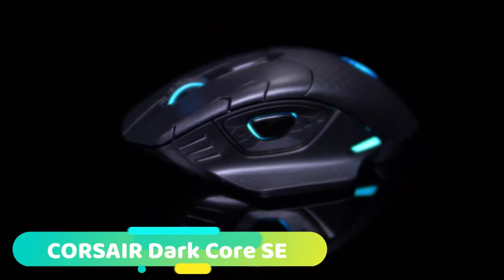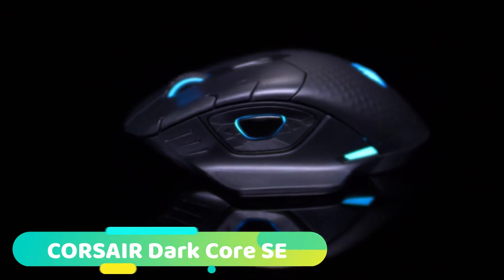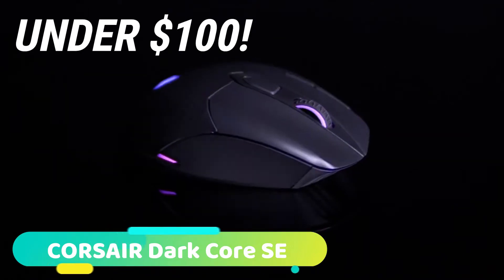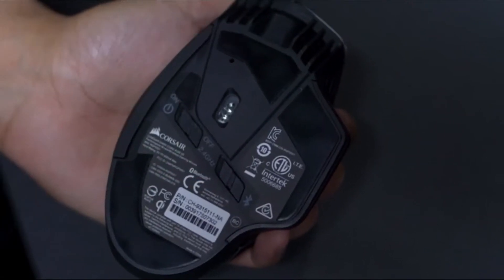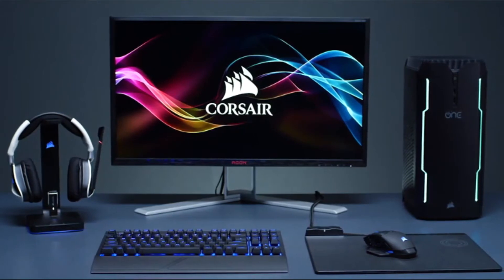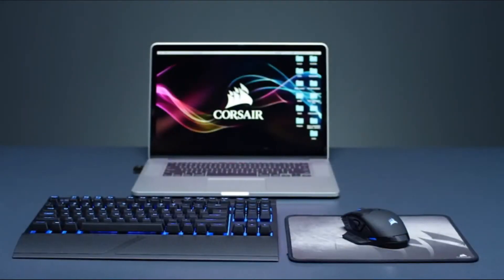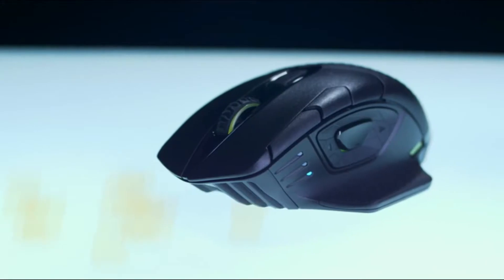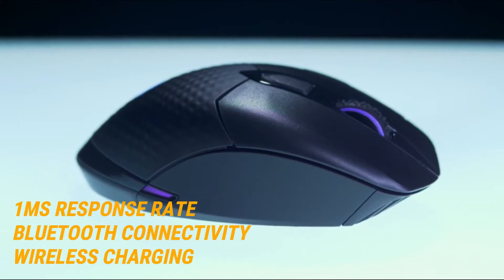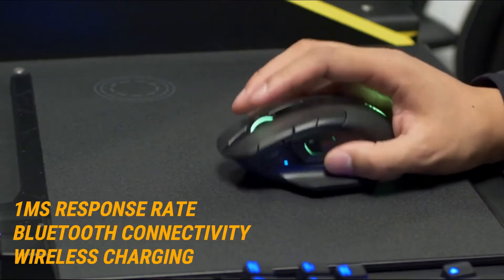At number 2 we have the Corsair DarkCore SE. The Corsair DarkCore SE is the best wireless gaming mouse for buyers with budgets under $100. Essentially, the DarkCore SE offers all of the many advantages of the Logitech G903 at a much more favorable price point. Like the G903, Corsair's DarkCore SE features a 1-millisecond response rate, Bluetooth connectivity, wireless charging, and near-limitless customizability.